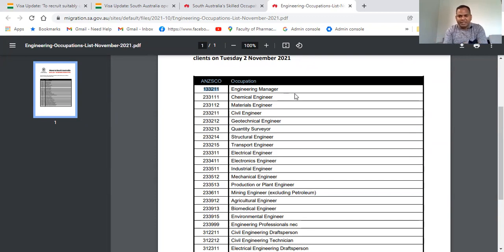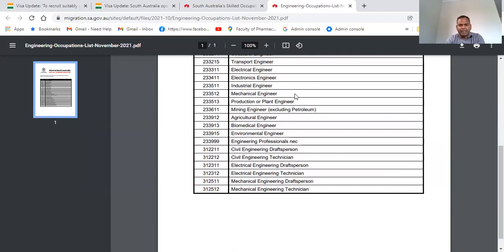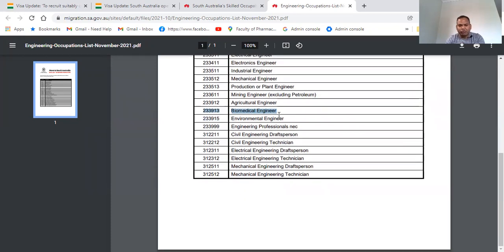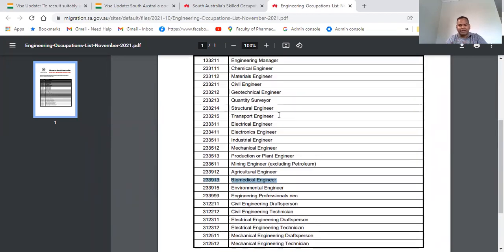The 24 occupations include: chemical engineer, medical engineer, geotechnical engineer, transport engineer, electrical engineer, industrial engineer, mechanical engineer, production engineer, mining engineering, agriculture engineering, biomedical engineering, environmental engineer, and other engineering professionals. So there are 24 occupations in total, and if you are offshore you can apply.